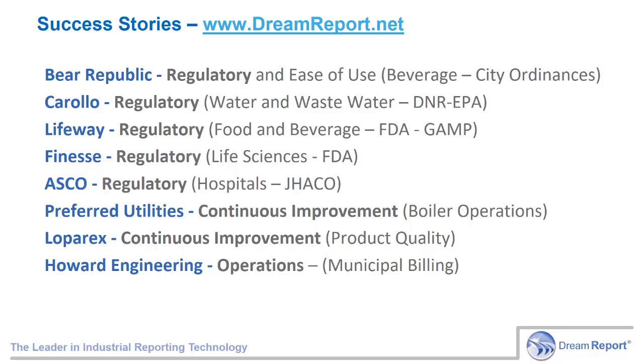Our customers from around the world are quite proud of their DreamReport applications, and we're happy that they've supported us with their success stories. These and more can be found on the DreamReport website. We've selected these stories not because they're specific to your market, but because each highlights certain features and benefits that will likely be a benefit to you in your application. The sample reports you see in each story were the primary justification for each project. Over time, as more and more reports and dashboards are created, DreamReport easily pays for itself many times over.